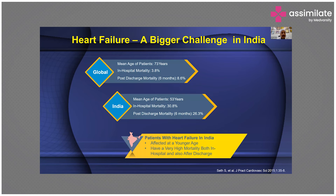What happens in India? The mean age of patients here is 53 years, whereas globally it is 73 years. The in-hospital mortality globally is 3.8%, while in our country it is 30.8%, and post-discharge mortality is 26.3%. This is why clinicians and echocardiographers have to move together — patients with heart failure in India are affected at a younger age and have high mortality both in-hospital and after discharge.